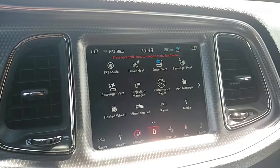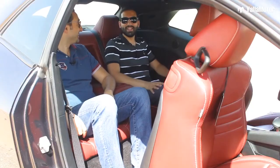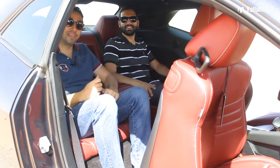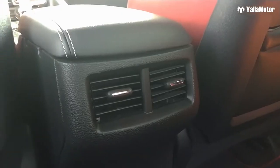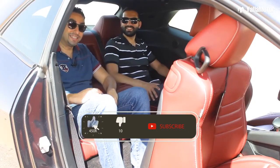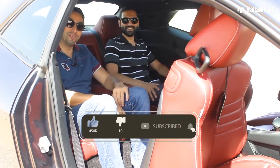In the back, there's enough leg room and plenty of headroom, so you can enjoy the Hellcat with your friends. The best part is you won't have to worry about them suffocating, since there are rear AC vents and cup holders for some extra comfort too.